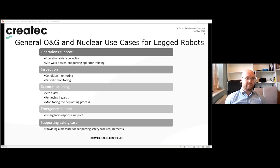With inspection, condition monitoring and periodic inspection can be autonomously delivered by legged robots, importantly removing the operator from potentially hazardous areas. There are additional benefits in that data collection by this method will be metric in nature, as opposed to subjective human-led assessment.